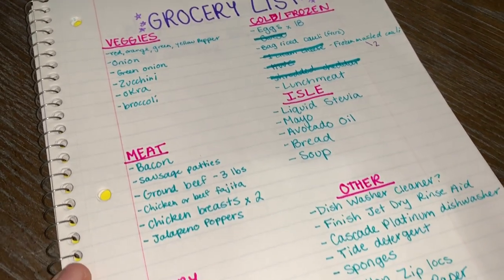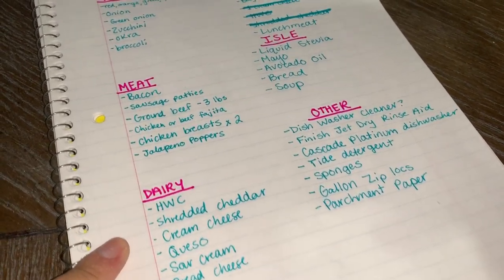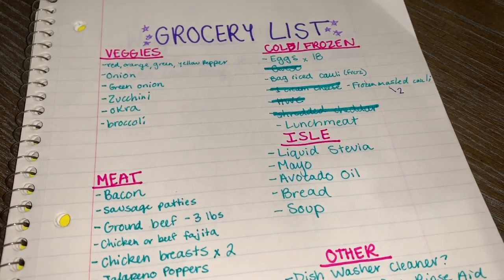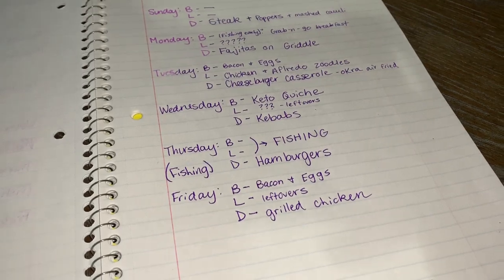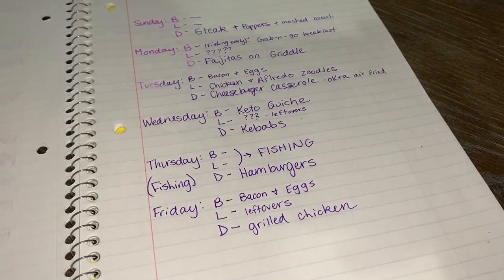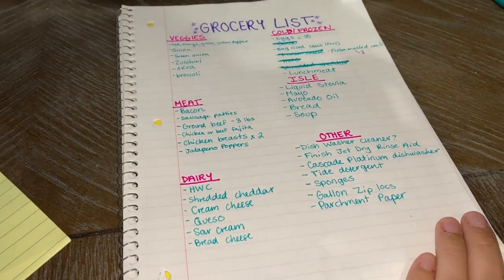My grocery list is pretty much complete — I'm sure I'm missing a couple of things and we'll pick up a couple extra things at the grocery store, but I kind of have my stuff ready for the week. I've got my menu, though I'm sure it'll change. I like to have a foundation. Yesterday Cody and I spent a bunch of time cleaning and organizing our house, and since our living areas and kitchen look really nice right now I thought I would do a little tour.